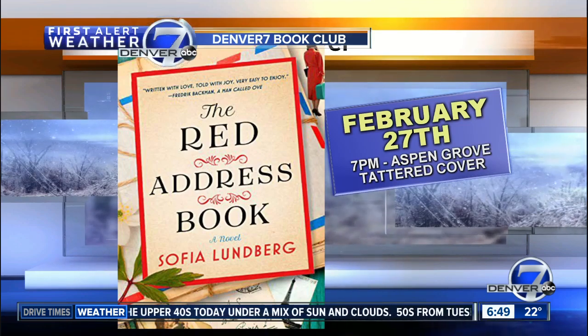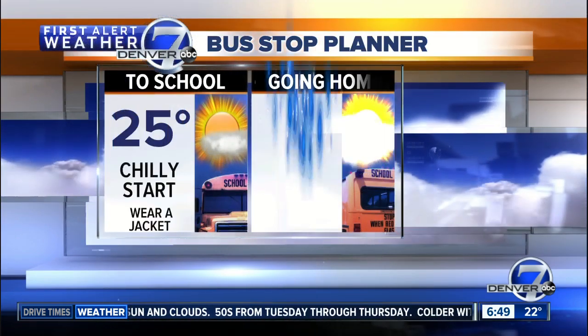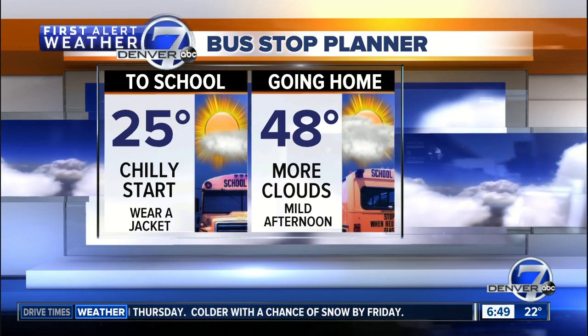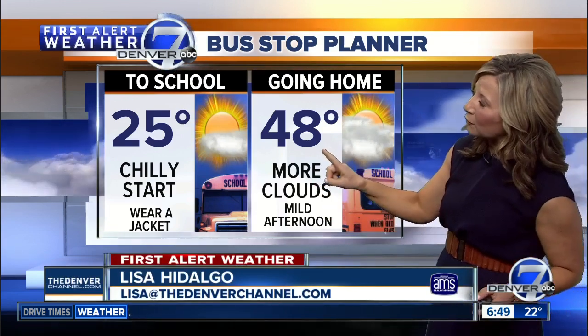It's free, and I'm posting information on how to sign up on my Facebook page. This morning it's 25 degrees — mid to upper 20s at the bus stop, so the kids are going to want to wear a jacket this Monday. We should be doubling those numbers by this afternoon, with a little more cloud cover and highs right around 45 to 50 by 3 o'clock. A really mild start to the week.